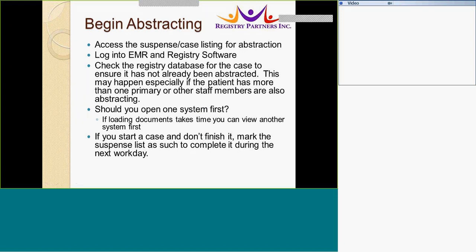Finally, let's begin abstracting. As you complete the case, follow these steps for abstraction. Log into all your electronic medical record systems and registry software. Select the registry database first for the case to ensure it has not already been abstracted — this may happen especially if the patient has more than one primary or if other staff members are also abstracting.